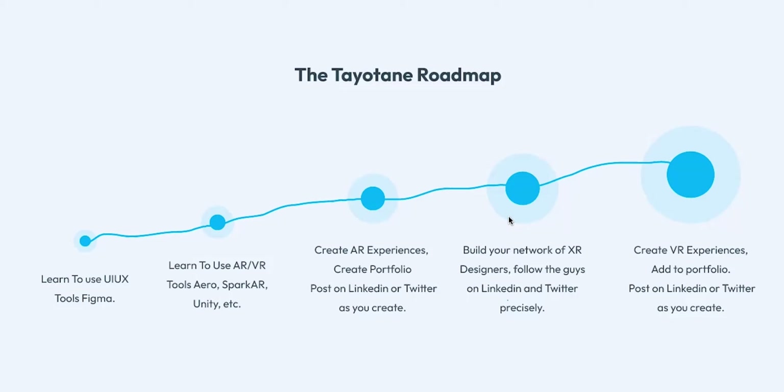After creating AR experiences and posting your portfolio, the next step is to build a network of XR people. That's my roadmap and it worked for me — look for people who are into AR/VR and connect with them. Then create VR experiences. Note that to get an Oculus lens or any other VR headset is very expensive — around 400k to 600k naira. If you're starting out, I'd advise doing AR first, mastering it, building your network, then moving to VR.